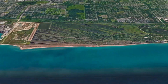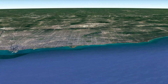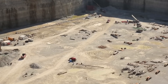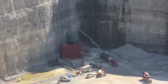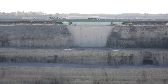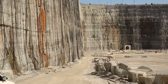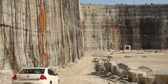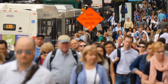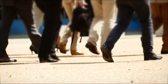Chicago's TARP, or Deep Tunnel Project as it's popularly called, spans more than 100 miles and is designed to hold billions of gallons of liquid. As ambitious as this 100-mile project is, construction has been happening since 1972 — more than 50 years in the making. Many Chicago residents aren't even aware that such a project exists, and they walk above it practically every day.